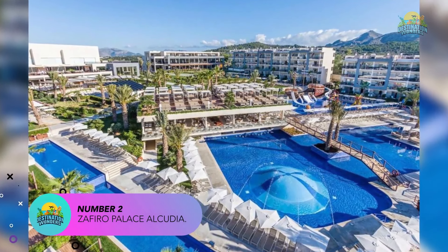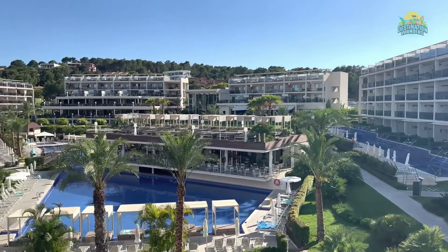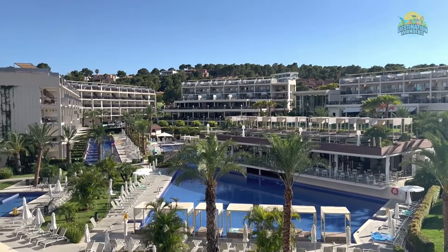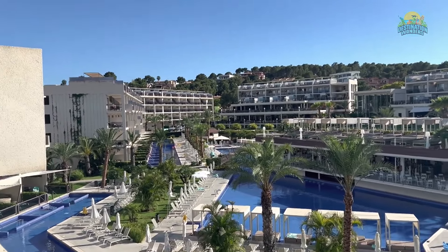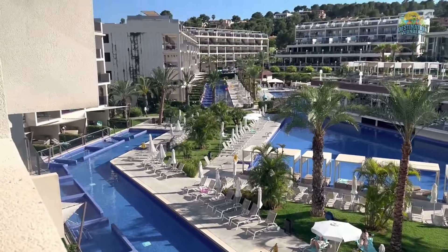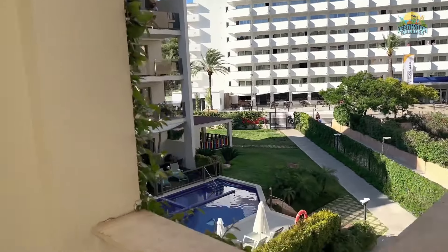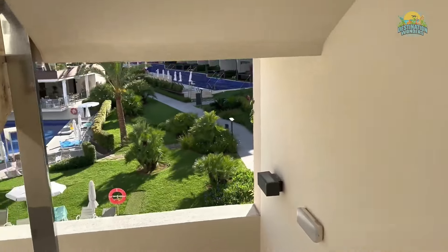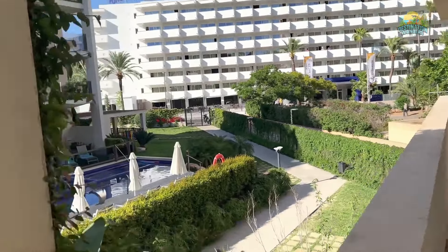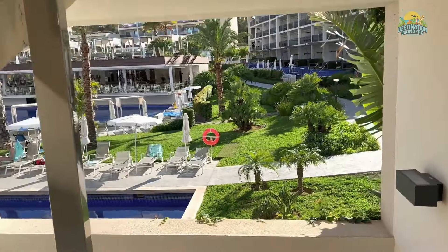Number 2: Zafiro Palace Alcudia. Zafiro Palace Alcudia is a five-star all-inclusive resort located in the town of Alcudia, on the northern coast of Majorca. The hotel is situated just a few minutes' walk from the beach and provides easy access to the shops, bars, and restaurants in the area. The resort has several outdoor swimming pools, including a large pool with sun loungers and parasols, as well as a wellness center with a sauna, hot tub, and gym. Zafiro Palace Alcudia offers an all-inclusive package including all meals and drinks, with restaurants including a buffet-style restaurant, an Italian restaurant, and a grill restaurant serving fresh seafood. There are also several bars, including a poolside bar and a lounge bar.